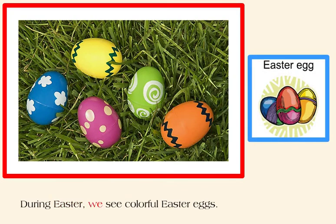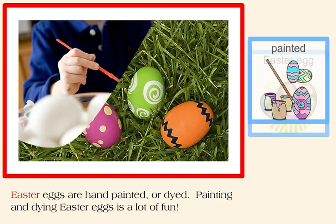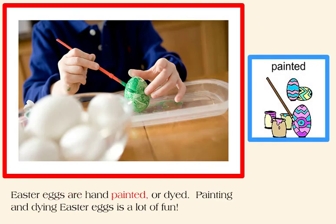During Easter, we see colorful Easter eggs. Easter eggs are hand-painted or dyed. Painting and dyeing Easter eggs is a lot of fun.